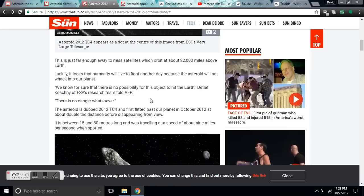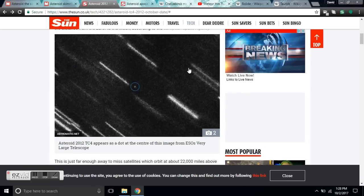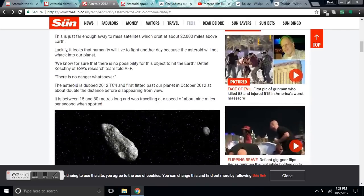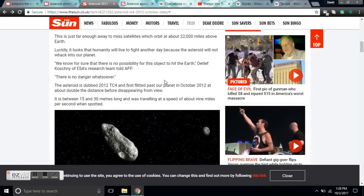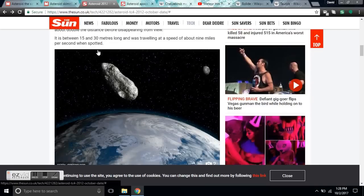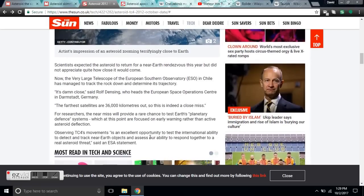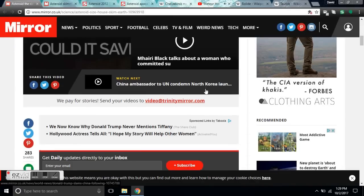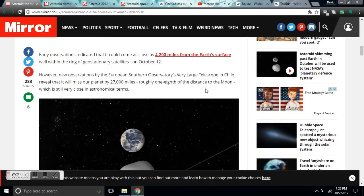Let's get more into this asteroid. It's just far enough away to miss satellites, which orbit at 22,000 miles above Earth, and this is supposed to pass at 27,000 miles. We know for sure there is no possibility of this object hitting Earth — I love how sure these people are. The asteroid, dubbed 2012 TC4, is between 15 and 30 meters long and traveling at about 9 miles per second. There are satellites as far as 3,600 kilometers out, so this may interact with some objects. Earthly observations indicated it could come as close as 4,200 miles from Earth's surface.